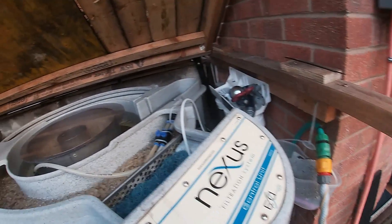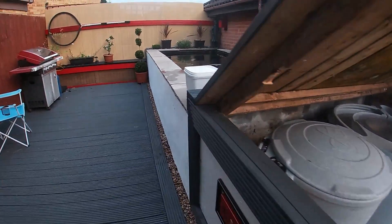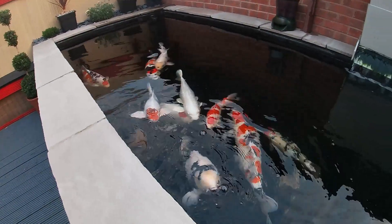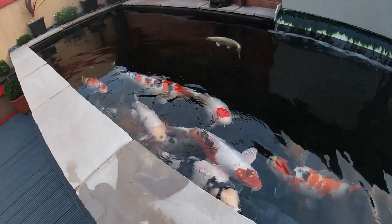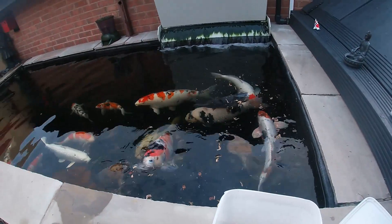There we go guys — all installed. Been running for an hour there down the drain, done the filters, and it's topping the water back up. These guys are looking loads better after their fluke treatment, which is good. Everyone's loving their food.